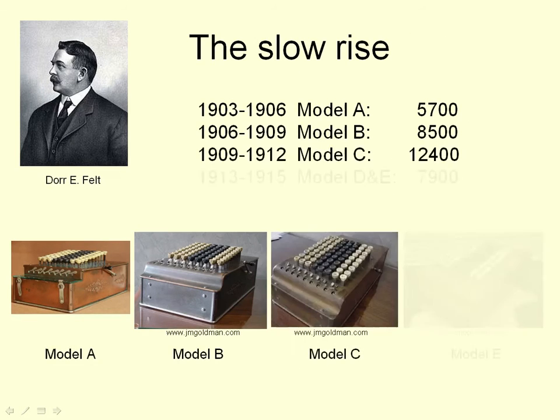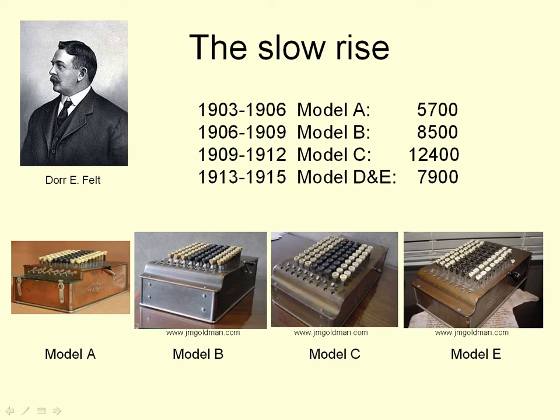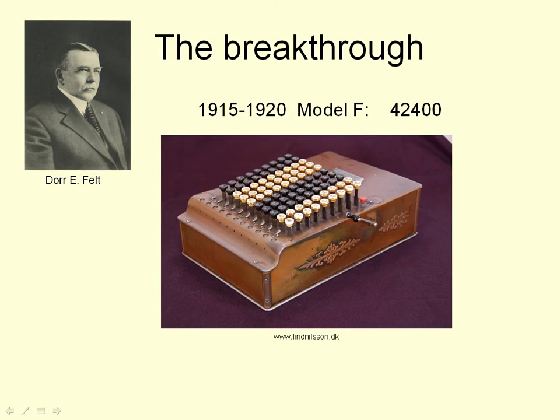So this model was a lot better than the previous, and it sold in better numbers. Instead of about 6,000 in 15 years, it now sold about 2,000 or 3,000 a year across this model and the subsequent models over a period of 12 years. But the real breakthrough came with the next model, the Model F, in 1915.